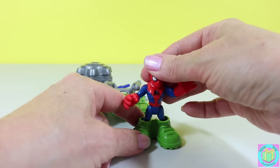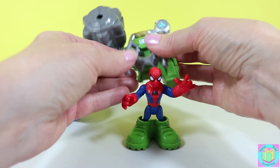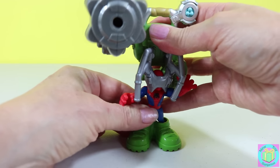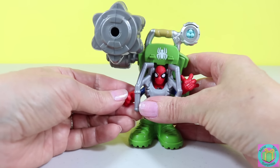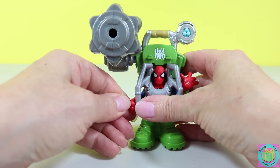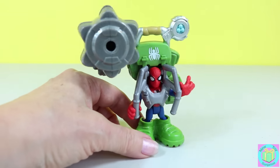And he has an enormous backpack. It slips right on top of his head — it slips right on. Whoa! He can hold the backpack handle with this hand, but not with this hand. This hand he's slinging webs with.